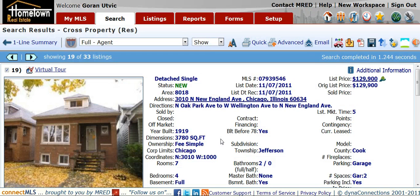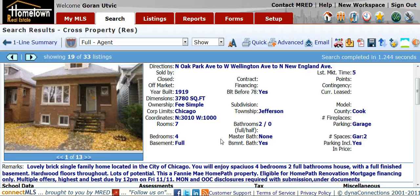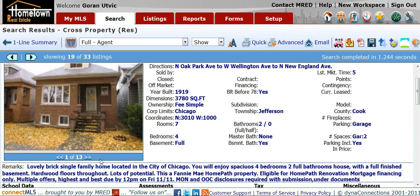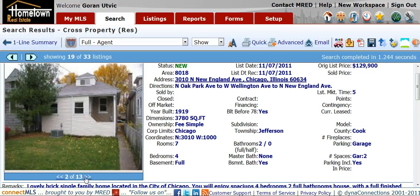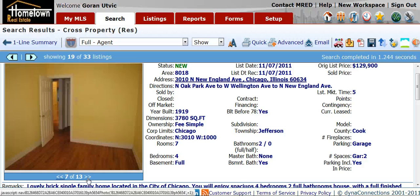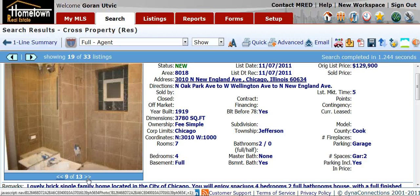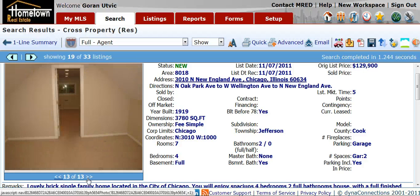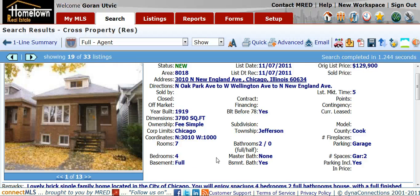This is a Chicago bungalow located at 3010 North New England Avenue in Portage Park. List price of $129,900. It's a four bedroom, two bath, brick bungalow. Take a look at the photos on this one. This one's located just south of Belmont on New England, which is right at Oak Park.